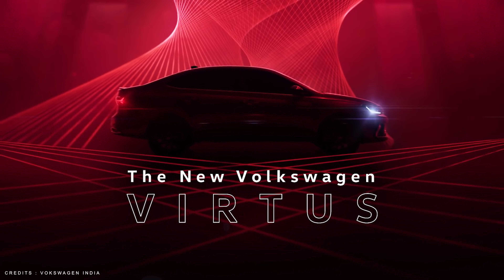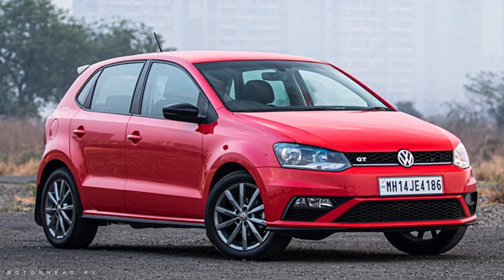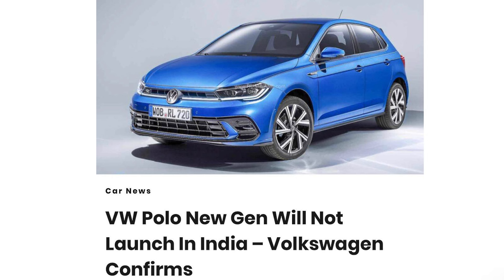I will give you details about this sedan. First of all, I will tell you a good story. The Polo is going to be discontinued — soon Volkswagen is going to end its production, and the new Polo will not launch in India, and Volkswagen has confirmed it.